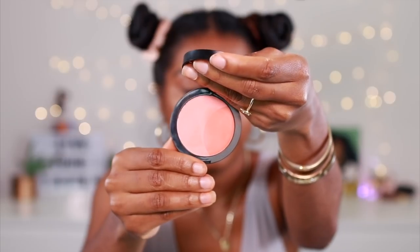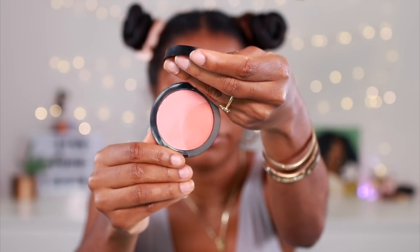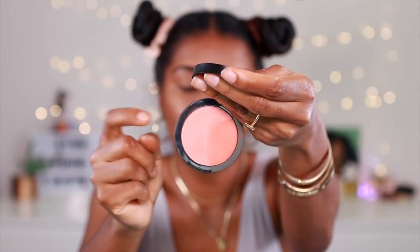I'm also going to be using some blush — this is Sephora Collection Blush in Peach Blossom. It's like an orangey peachy type color and it's pretty subtle, which is what I like about it.